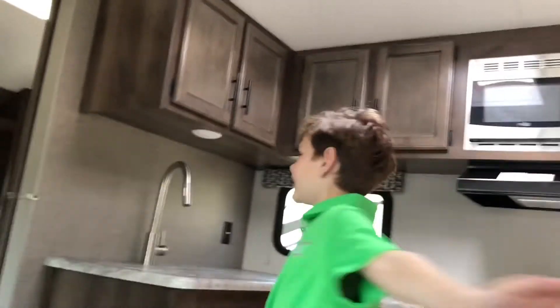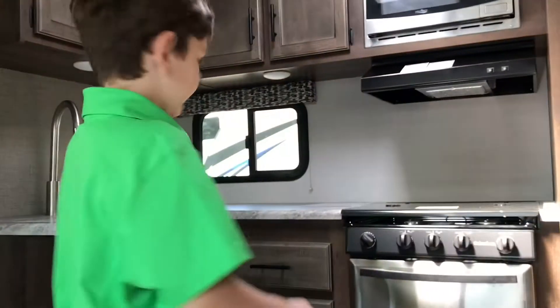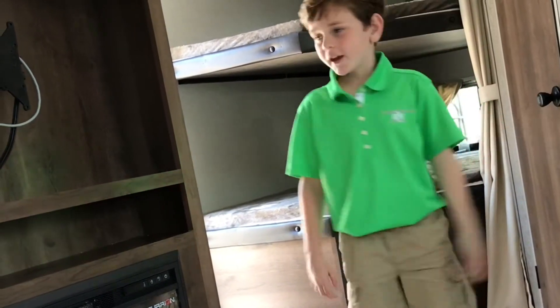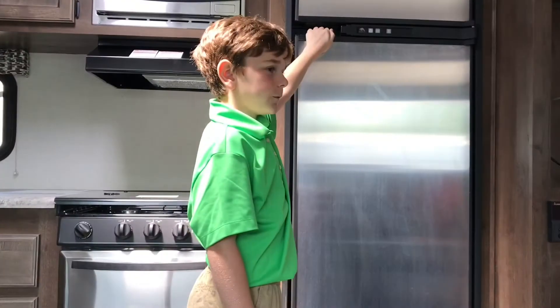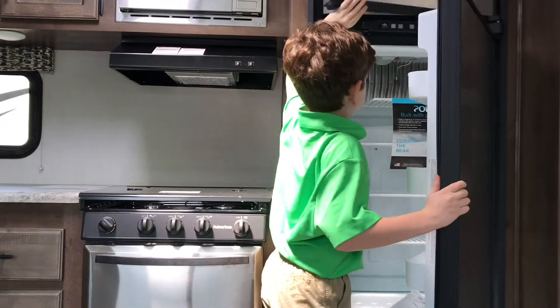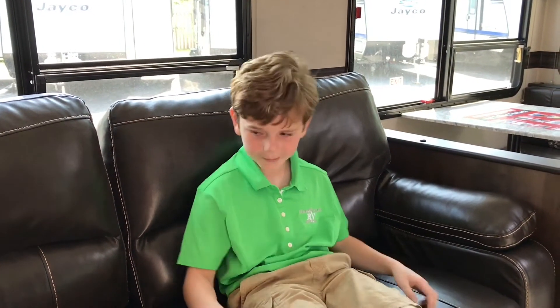This trailer has amazing cabinets — some in here, some over here, and some in the bathroom. And this trailer has an eight cubic foot refrigerator and freezer made by Norco. When Grandpa comes camping with us, it's my job to make their bed.